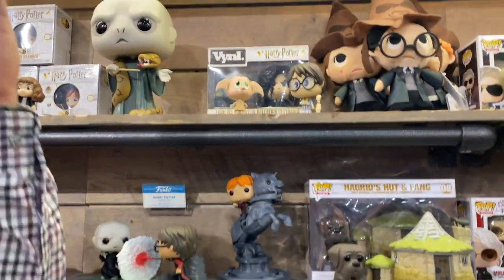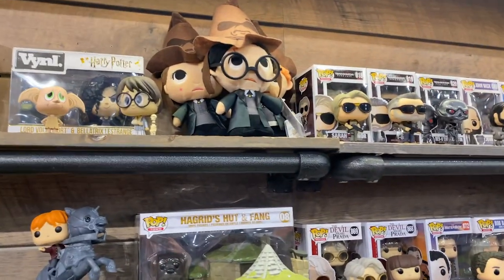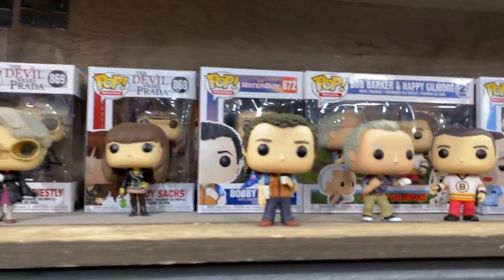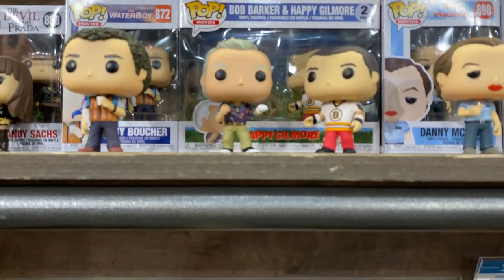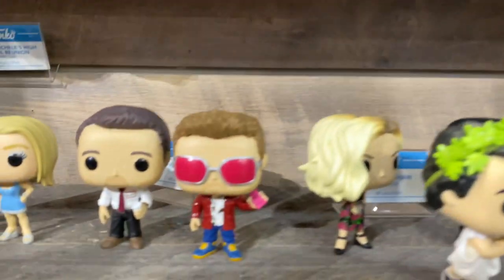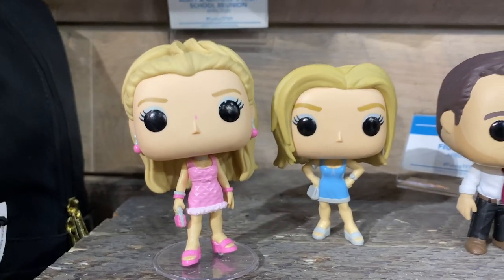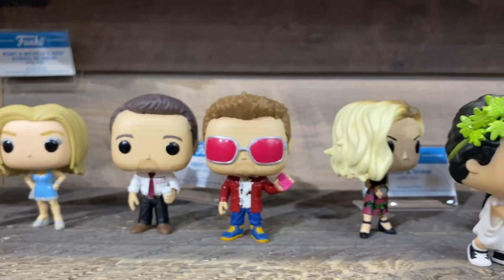Moving on to movies again — personally, I'm a big fan of Adam Sandler movies, so that whole line there with Billy Madison, Happy Gilmore, and Waterboy, I'm super hyped. And then the shelf below that is all the newest products. These are hand seats again so some of those things will be a little refined when they finally come out. Romeo and Michelle, and then it's a post-it note. Fight Club — I'm a huge Fight Club fan, so I'm super hyped about that.